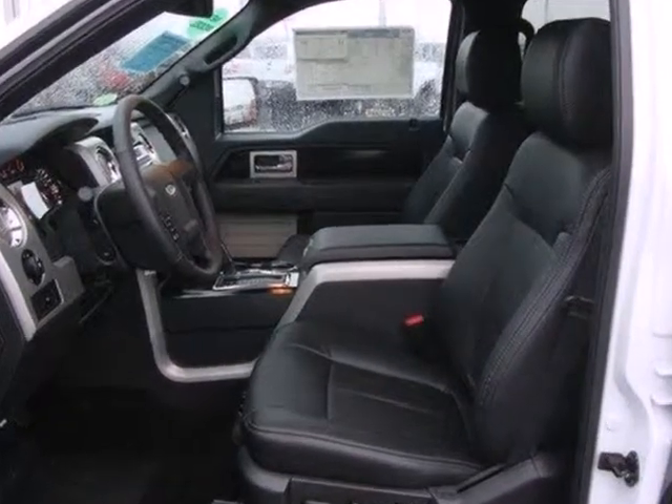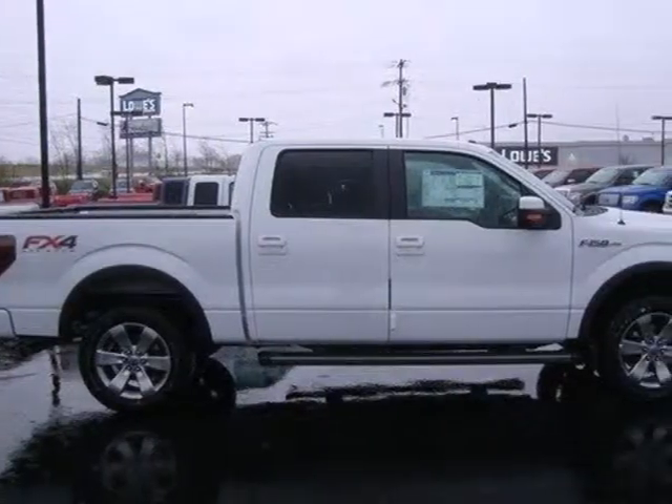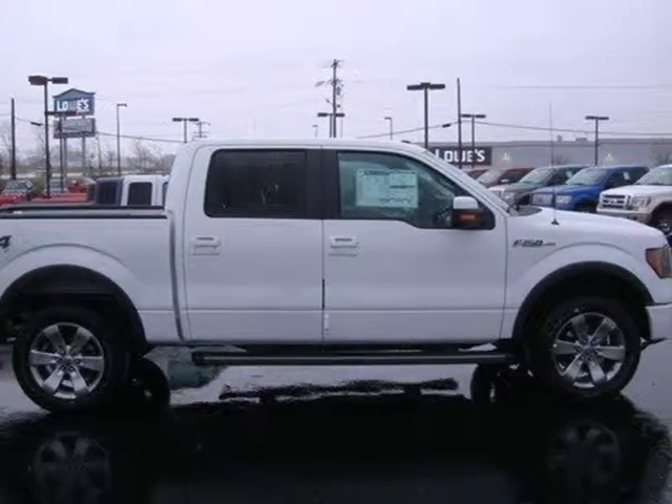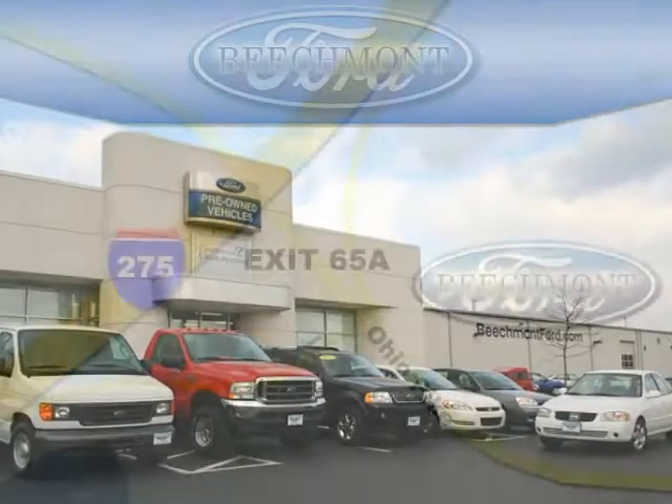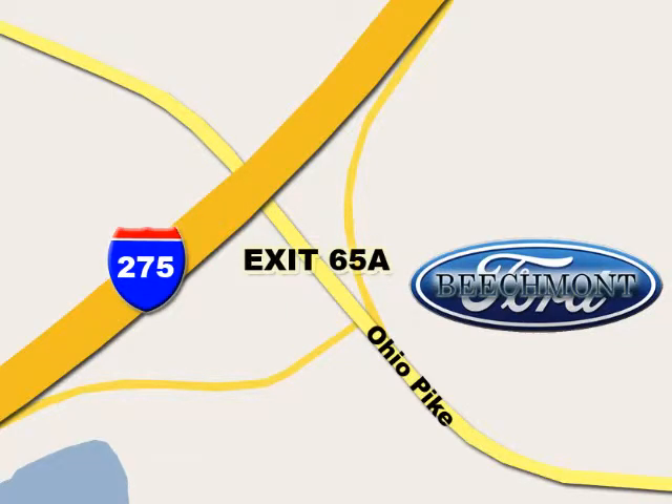Ford's commitment to excellence can be yours today. Stop in for a test drive. Beachmont Ford — we're a friend in the community. Stop in today. We're easy to find off I-275 and exit 65A, Beachmont Avenue.